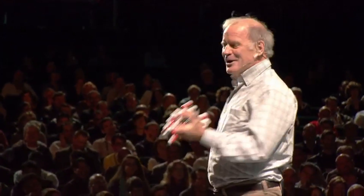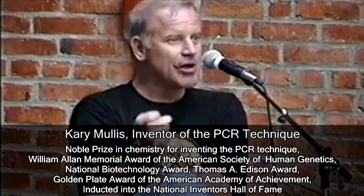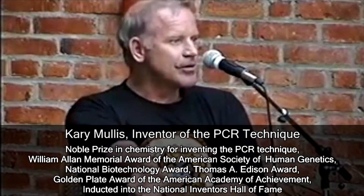Kary Mullis died in August of 2019 at the age of 74, but I believe he can still shed some light on the situation. PCR is separate from that — it's just a process that's used to make a whole lot of something out of something. It doesn't tell you that you're sick and it doesn't tell you that the thing you ended up with really was going to hurt you or anything like that.